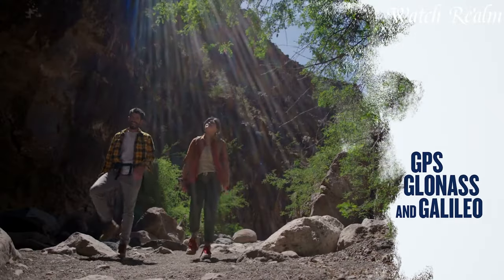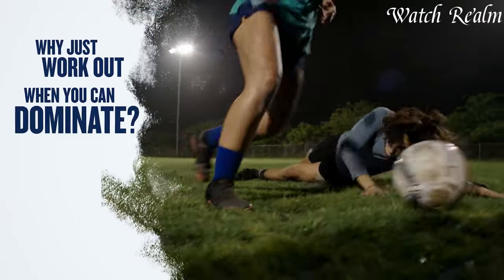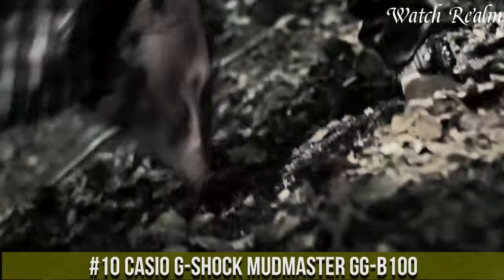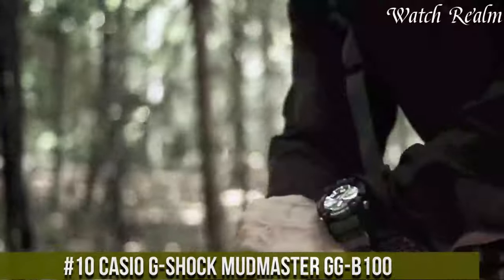And as always, you can check pricing for any of these watches in the description below. Now let's get started. Number 10: the Casio G-Shock Mudmaster GWG-100 represents the pinnacle of durability and functionality in a rugged timepiece.